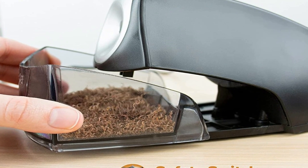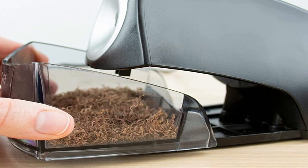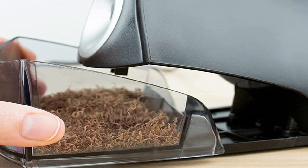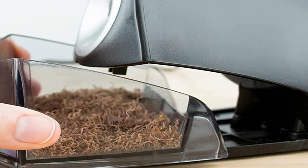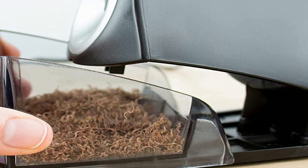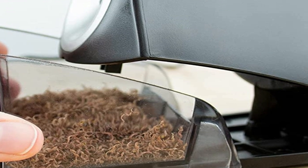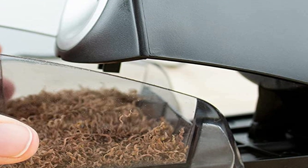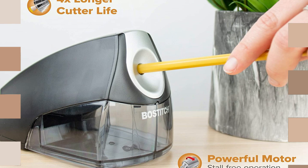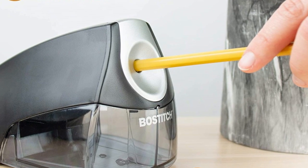Most pencil sharpeners typically perform the same task, however certain functions can distinguish a particular model from others. Here is a list of the most common features to consider when buying an electric pencil sharpener. The automatic stop feature allows the blades to stop immediately once the reservoir is removed, preventing excess sharpening of the pencil. A sharpener with a large shaving bin is convenient and prevents frequent cleaning and reduces clutter.